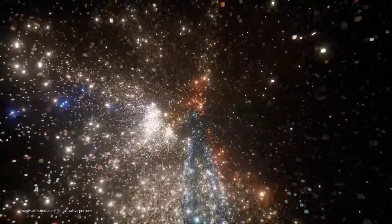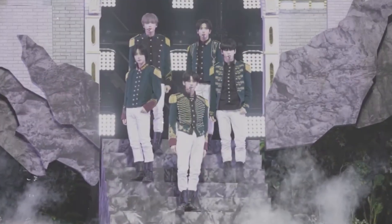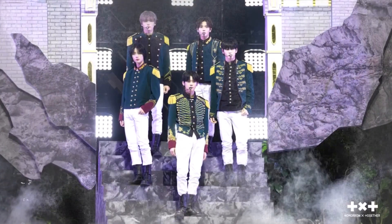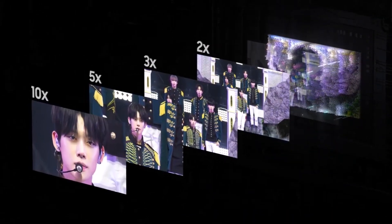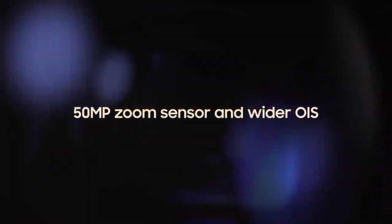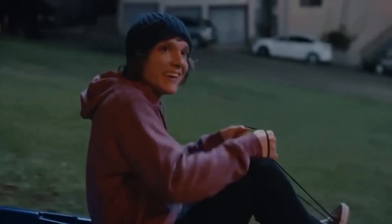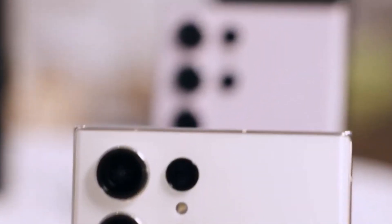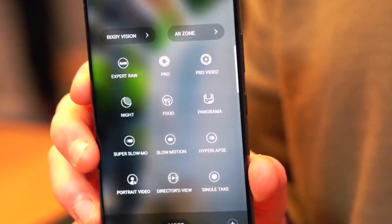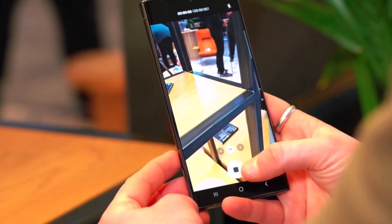Turning to camera capabilities, both phones excel in capturing high-quality images. The S24 Ultra boasts an improved 200-megapixel sensor and introduces a 50-megapixel 5x periscope telephoto lens, replacing the 10x 10-megapixel lens in the S23 Ultra. Samsung contends that the 5x zoom is more practical for everyday photography, with the larger 50-megapixel lens enhancing clarity and detail. The S24 Ultra maintains a 3x telephoto lens at 10 megapixels, a 12-megapixel ultra-wide lens, and a 12-megapixel front camera for selfies. Both phones support digital zoom up to 100x.